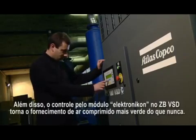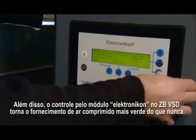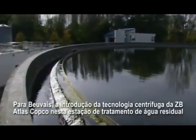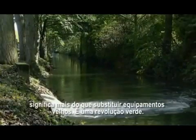On top of that, the control by the Electronicon module on the ZB VSD makes the compressed air supply greener than ever. For Beauvais, the introduction of Atlas Copco's ZB centrifugal technology in this wastewater treatment plant means more than just replacing old equipment. It's a green revolution.